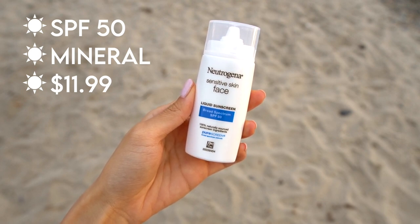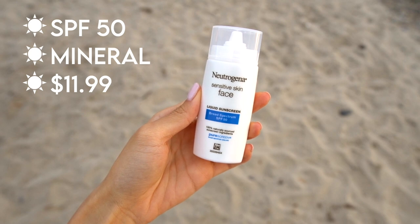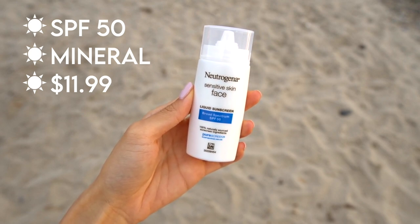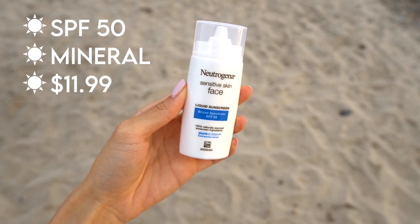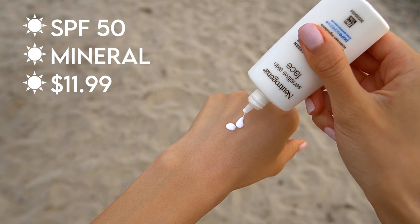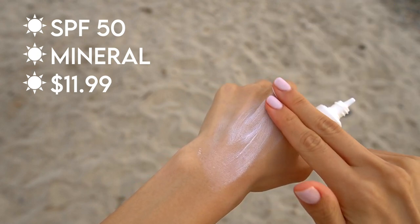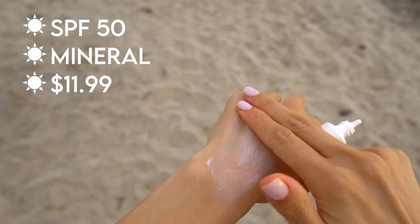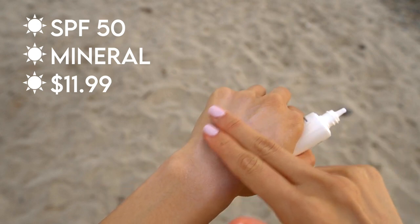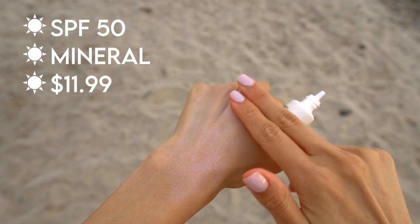Next, I have the Neutrogena Liquid Sunscreen for Sensitive Skin. This is a mineral sunscreen, ideal for people with sensitive skin because it's free of irritating chemical ingredients. I like that it's compact and portable, so you can take it on trips without it taking up much space. It's a liquid sunscreen with a water-like texture, but it felt very greasy on my skin and left a noticeable white cast. It claims to be fragrance-free but has a weird plastic smell. It's also on the pricier side for the amount you get.